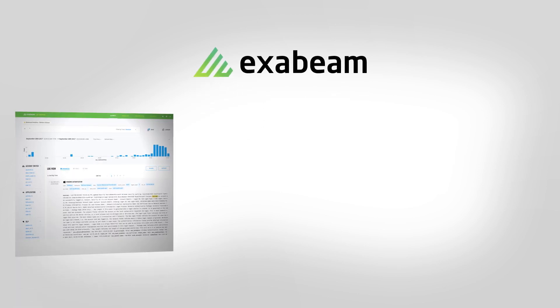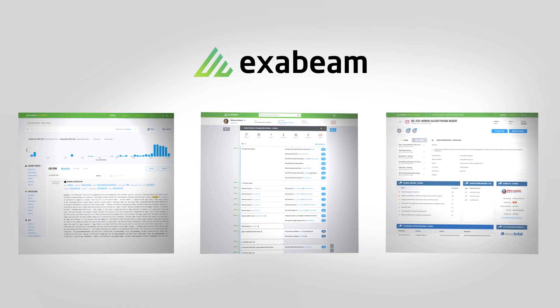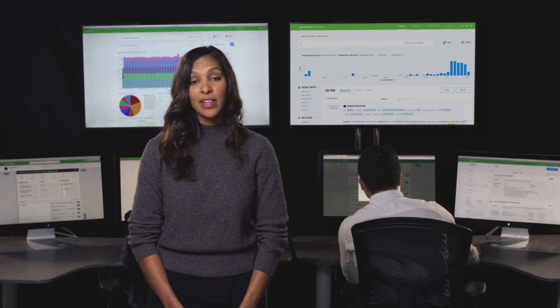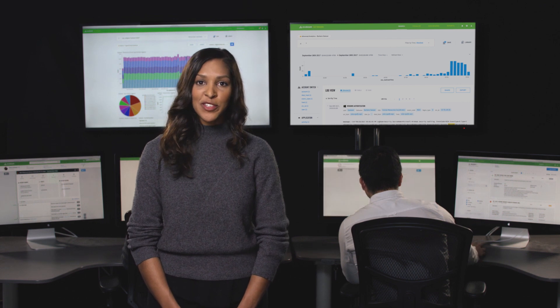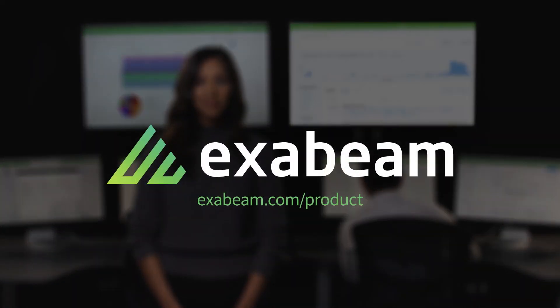Meet the next-gen SIEM: unlimited data lake plus behavioral analysis plus incident response automation in a single platform. Just log it all, detect anything, and respond quickly. Exabeam Security Intelligence Platform — delivering the next generation SIEM completely.